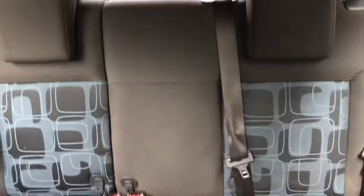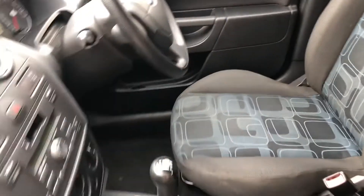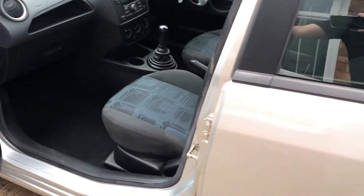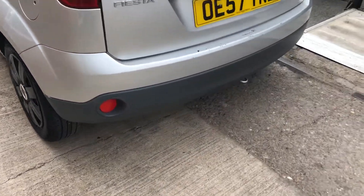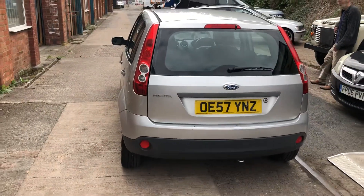We've only given it a quick vac because of the sort of car it is. It would be a great first car for someone — cheap insurance, super reliable. There's a new set of wheel trims on just to smarten it up, and there's some scuffing on the rear bumper, but other than that, not a bad example at all.